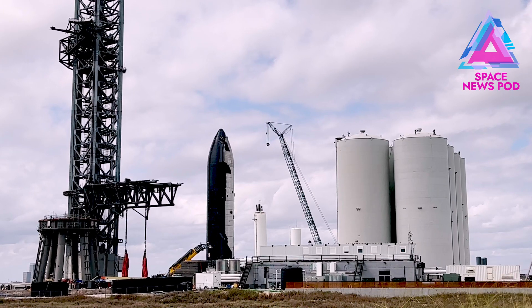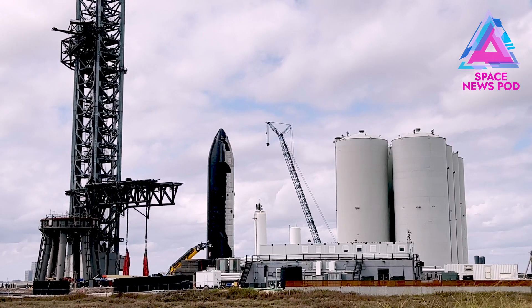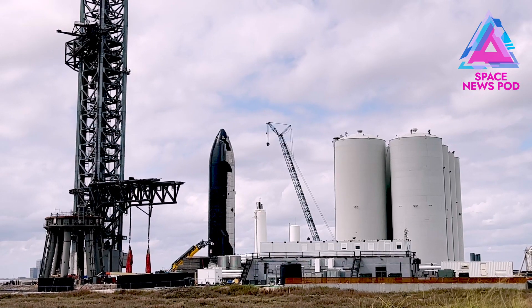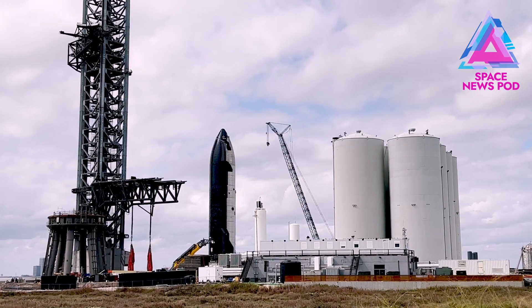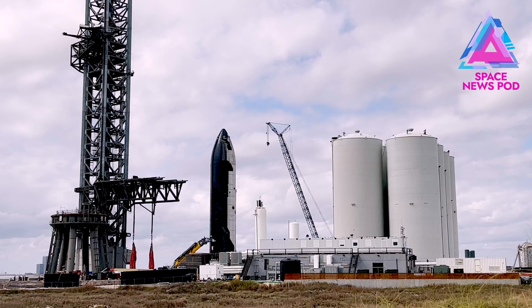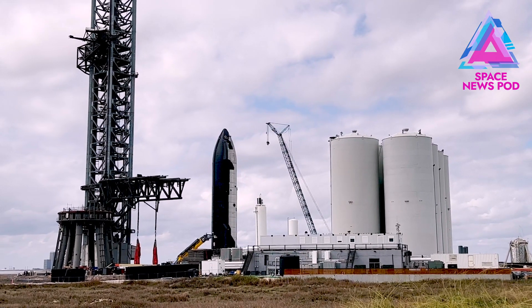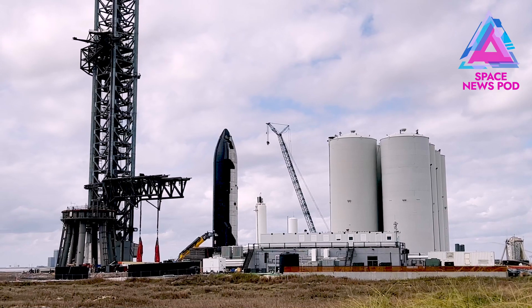So Ship 20 looks like it's the one to focus on as far as testing and lifting goes. Here's some speculation: could they lift Booster 4, move it into position next to Ship 20, and then lift Booster 4 with the chopsticks?